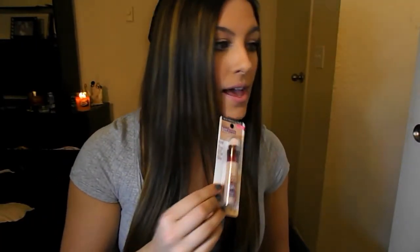Next is the Instant Age Rewind Concealer — this is another repurchase. I don't know what it is but I'm already out of it; I only got the last one less than a month ago, so I go through this stuff like crazy. I absolutely love it, so I highly recommend it. I'm in the color Light Pale.